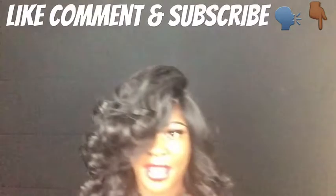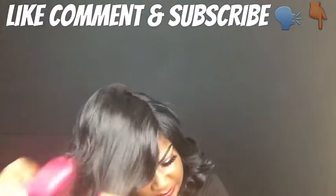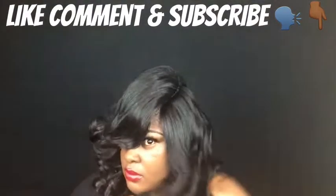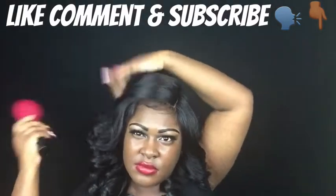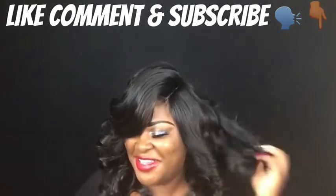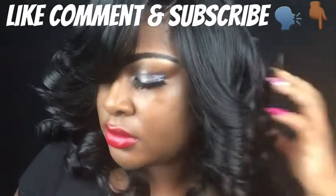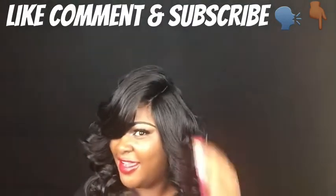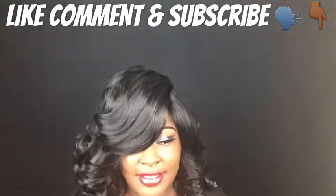I'ma go ahead and brush it out and see. Oh my god, oh my goodness — just look at this. As y'all can tell, I'm loving her. Honey, if you ain't got this wig, I advise you to go out and get it or order it online.